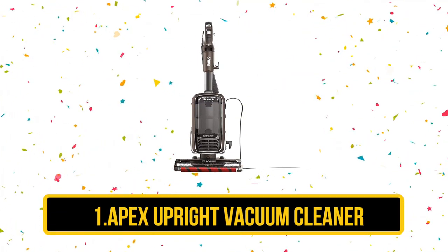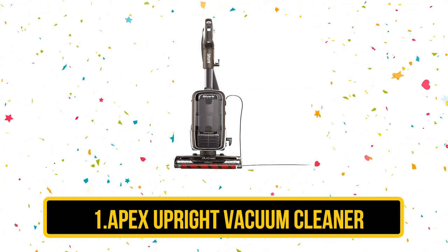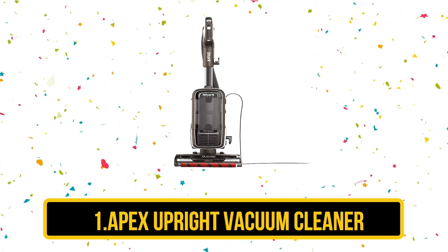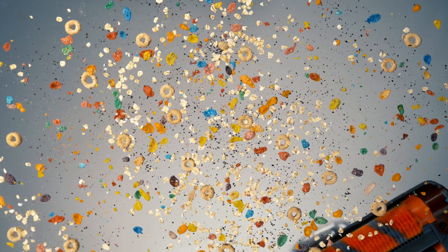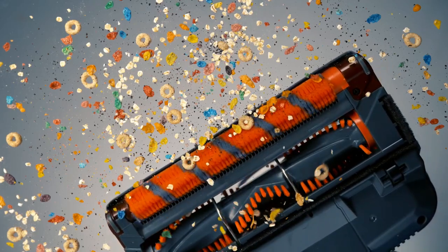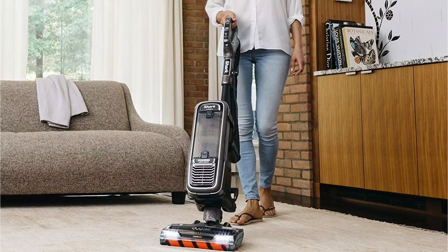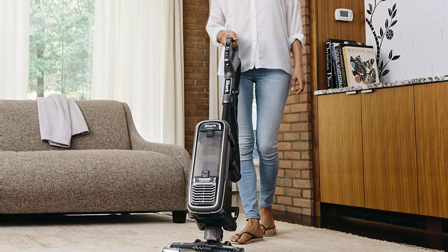Our first product is the Apex Upright Vacuum Cleaner. If you prefer bagless vacuums but still want a model that filters out tiny particles, the sealed vacuum with a HEPA filter is a great option. In our most recent cleaning lab test, it earned top scores for its powerful suction and debris pickup on both bare floor and carpet. Its two carpet modes are designed to increase the brush roll speed to better remove debris from your carpet fibers.